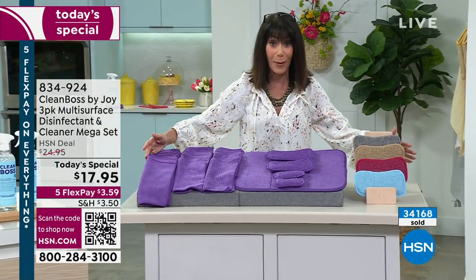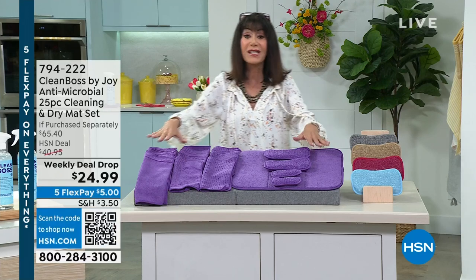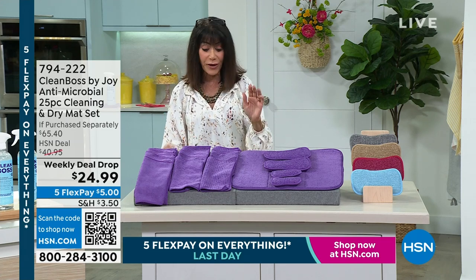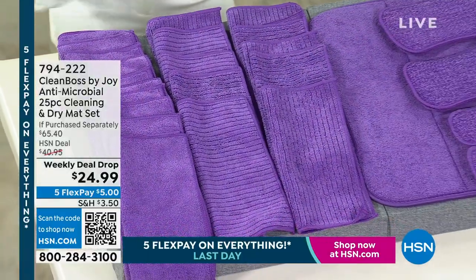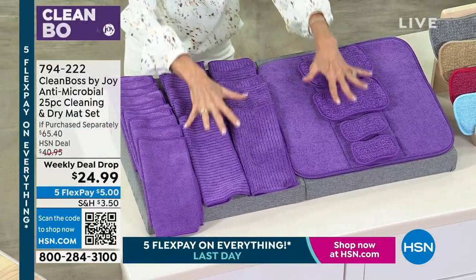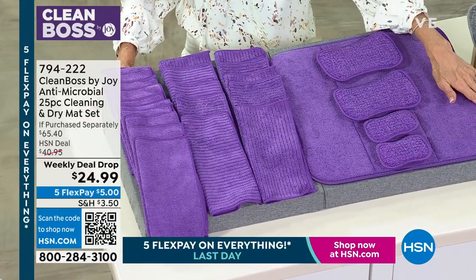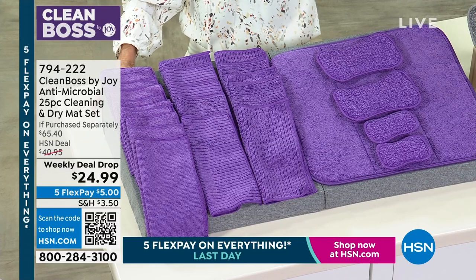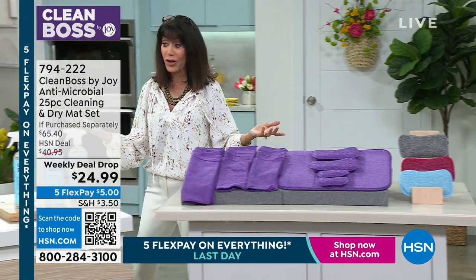You want the weekly deal drop to go right along with it. This is an entire 25-piece cleaning set where you're getting everything from the microfiber cloths — by the way, the sponges have a scrubby side and a soft side. They are virtually self-cleaning because there's silver ion technology built into these as well. And all you do is choose your color: purple, a pretty blue, a red, a gray — the taupe is sold out — and $24.99 is your price, with everything on five FlexPay today, $5 to get this home.